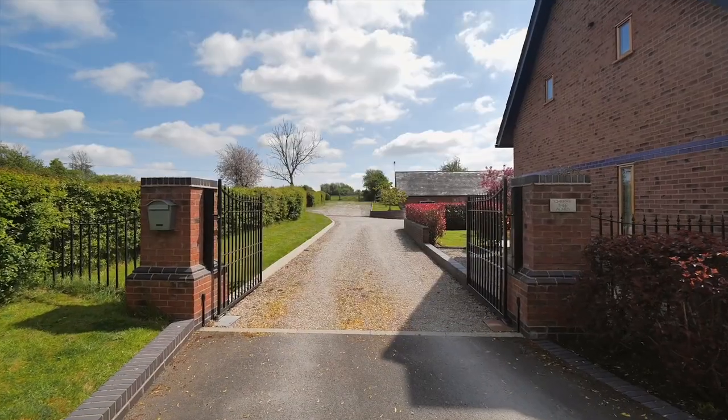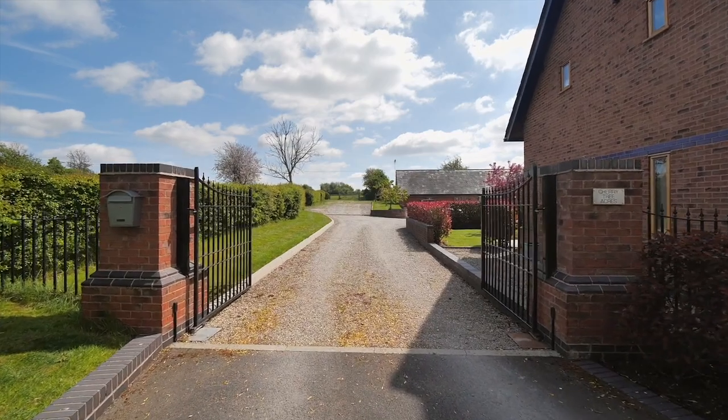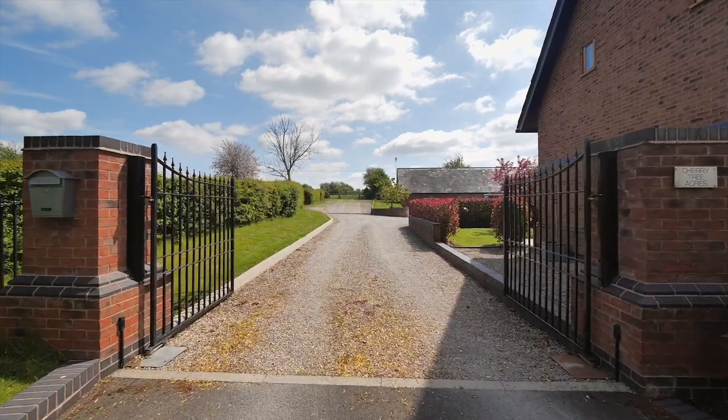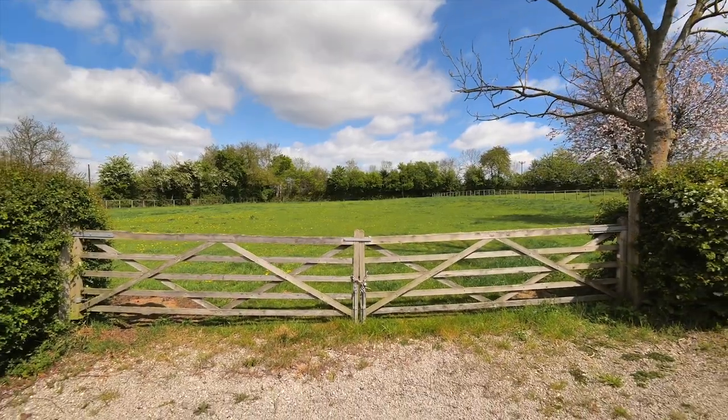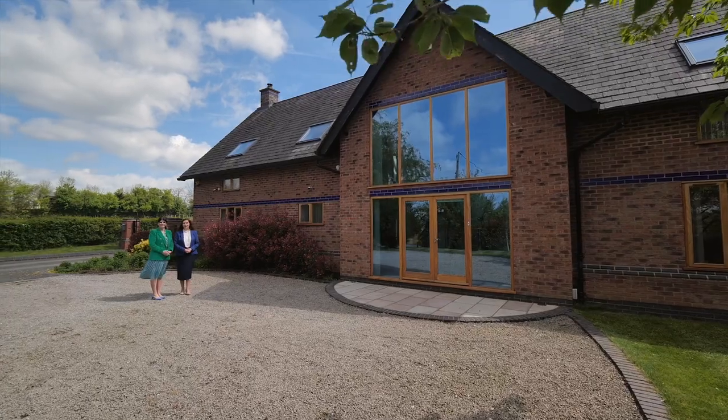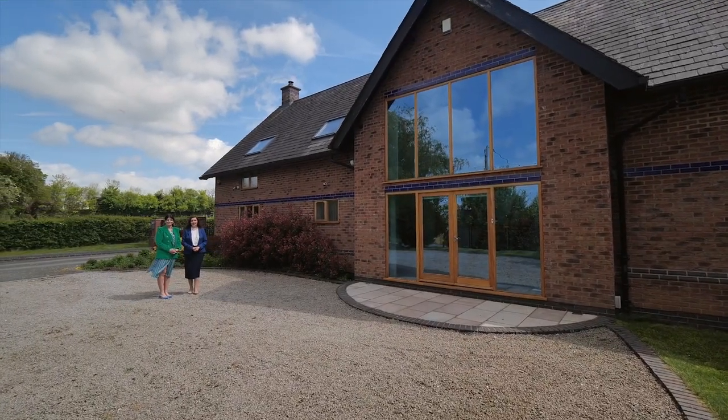Electric gates give you access to ample parking, the garaging, the annex and access to all the land. So if you are thinking of moving to the country then this property certainly ticks all the boxes. We can't wait to show you around and see what this lovely property has to offer.